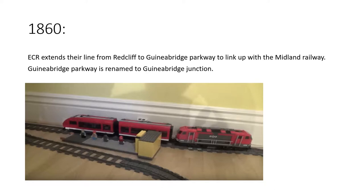In 1860, the Eastern Counties Railway decided to extend their line from Redcliffe to Guinea Bridge Parkway to link up with the Midland Railway, with five intermediate stations on route. Redcliffe station was renamed Redcliffe Central. The intermediate stations were Redcliffe West, then Windberg, then Raiden City, and finally Guinea Bridge Parkway. As a result of this extension, Guinea Bridge Parkway was renamed Guinea Bridge Junction.